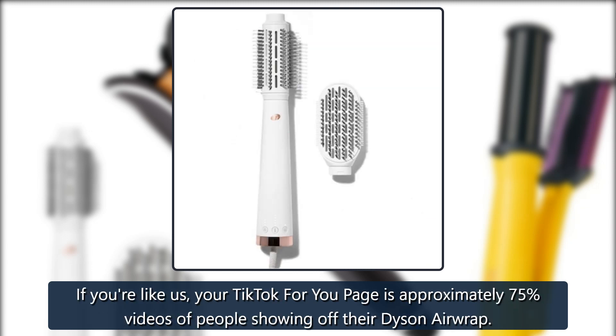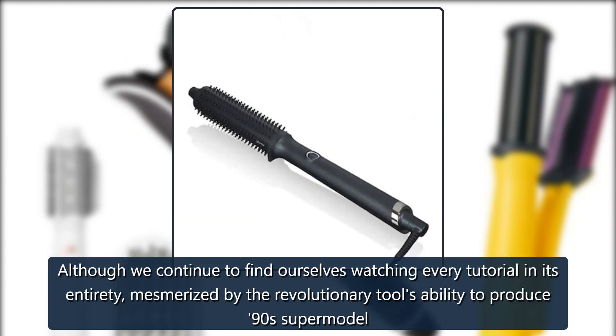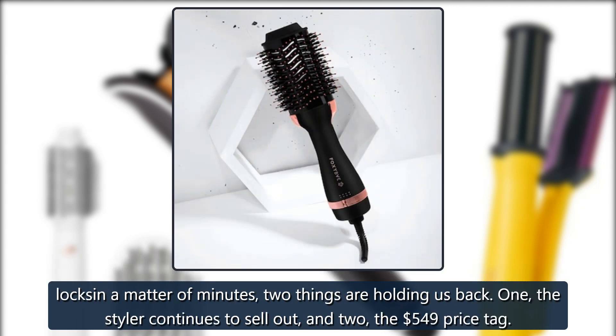If you're like us, your TikTok For You page is approximately 75 videos of people showing off their Dyson Airwrap, although we continue to find ourselves watching every tutorial in its entirety, mesmerized by the revolutionary tool's ability to produce 90s supermodel locks in a matter of minutes.